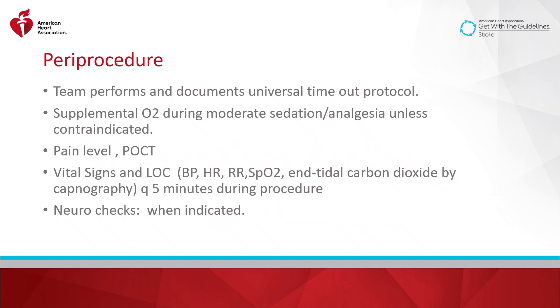Immediately before the procedure, the team performs a universal timeout per the organization's policy. Once the patient arrives in the procedure room, current practice guidelines support the assessment of vital signs, EKG rhythms, pulse ox, end-tidal CO2, pain level, anxiety level, and level of consciousness. Vital signs are monitored every five minutes during the procedure. Who monitors the vital signs will often depend on whether or not an anesthesiologist is present. Neurochecks during the procedure should be performed when indicated — for example, if there is a sudden change in the patient's status or presentation — in collaboration with the treatment team.